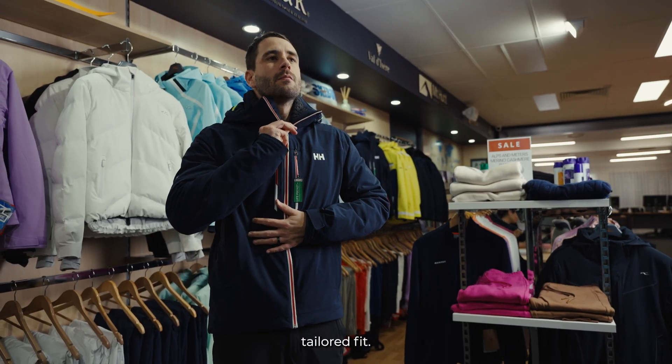In the Helly Hansen Alpha Lifeloft jacket we do recommend sizing up. Being a European brand, it is more of a tailored fit.